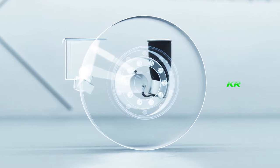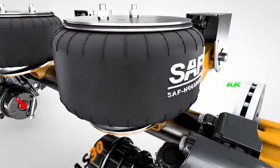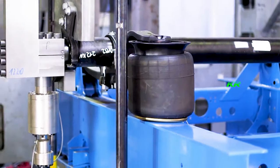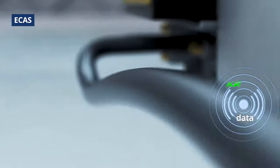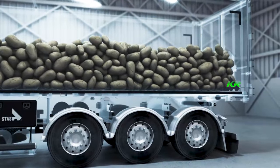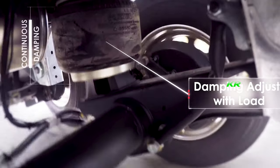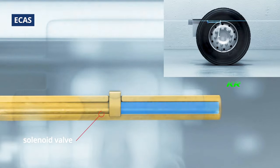Here comes the technical explanation. Pneumatic suspension consists of several key parts. First, we have the airbags, made of a resilient and flexible material capable of withstanding high pressures. These bags are connected to an air compressor that inflates them and keeps them at the proper pressure. In addition, there are a series of valves and sensors that constantly monitor road conditions and the vehicle's load to automatically adjust the air pressure in the bags.